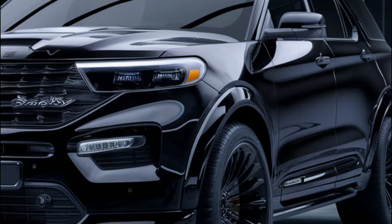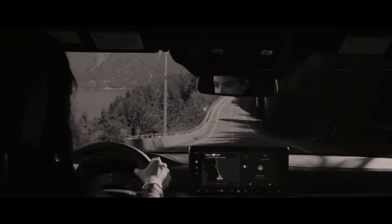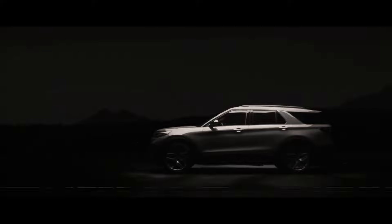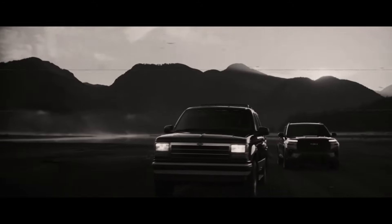Are you interested in owning this SUV? Don't forget to like, comment, and subscribe to this channel. Share your thoughts about the 2025 Ford Explorer Shelby in the comments column. See you in the next video.